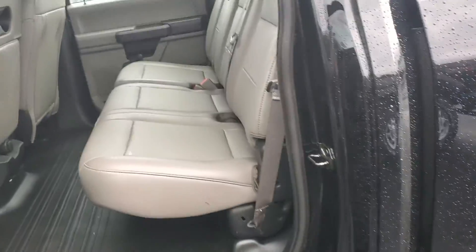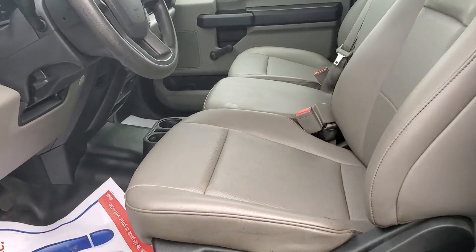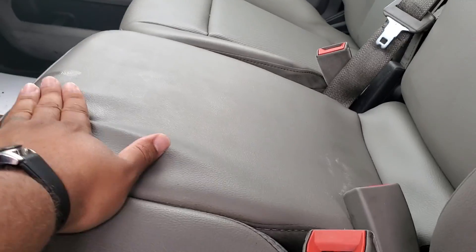Very spacious crew cab, as you'd expect with Fords. All leather interior, as well as a very easy-to-clean material on the floor — no carpet. It's meant to get dirty, but also meant to clean up quickly. There's a bench in the front for extra seating as well as extra storage space underneath.